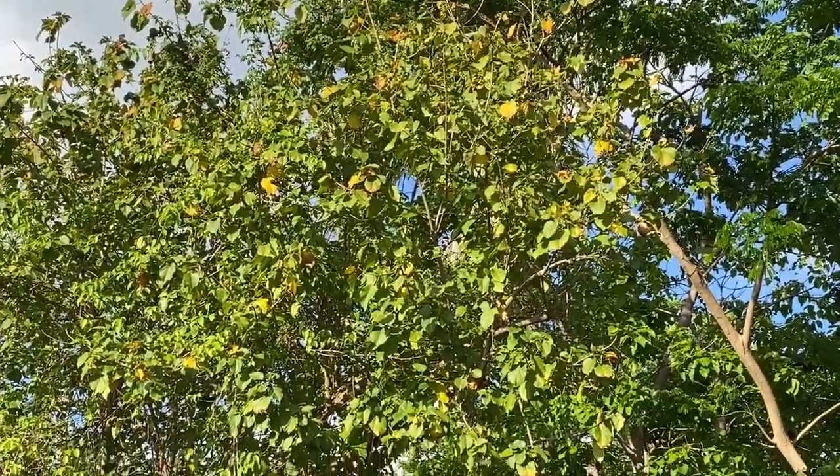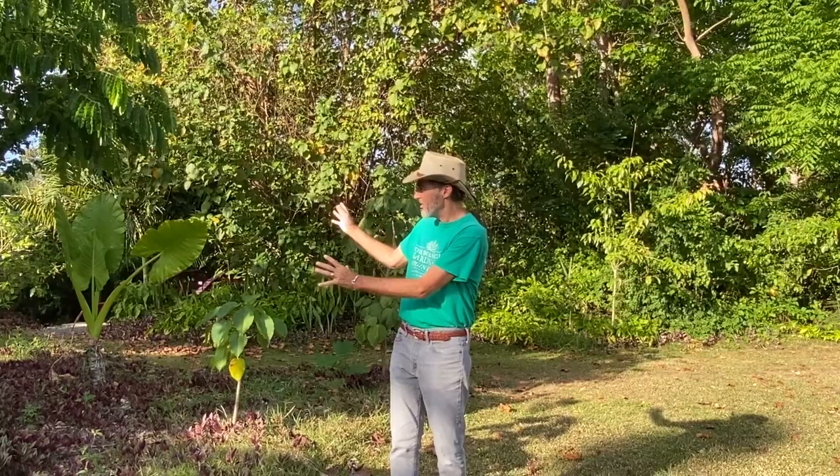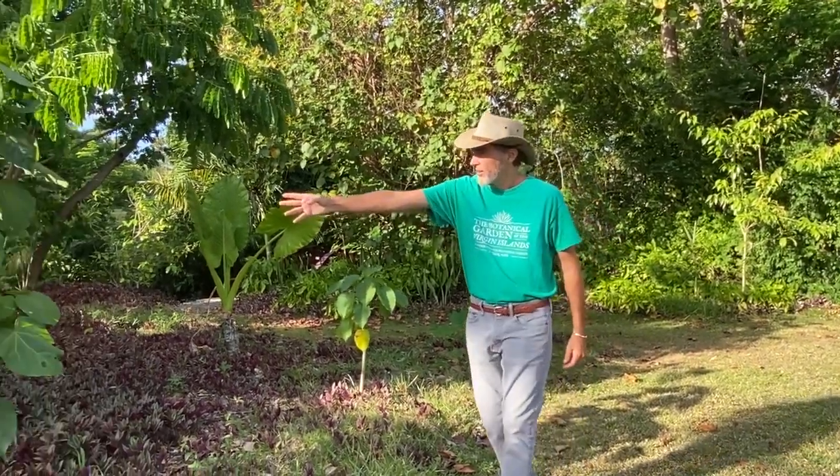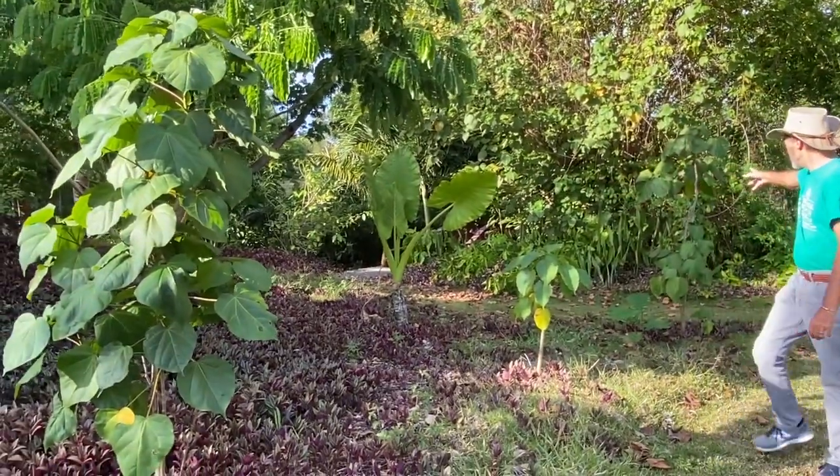But it needs a friend to get together with in order to have seeds. So when Hurricane Maria happened here, this area had trees in it that were destroyed in the hurricane, and I was able to get a hold of some Maga seed on the island. We grew some baby Magas, and you can see them here — here's one here, and here's one back here.